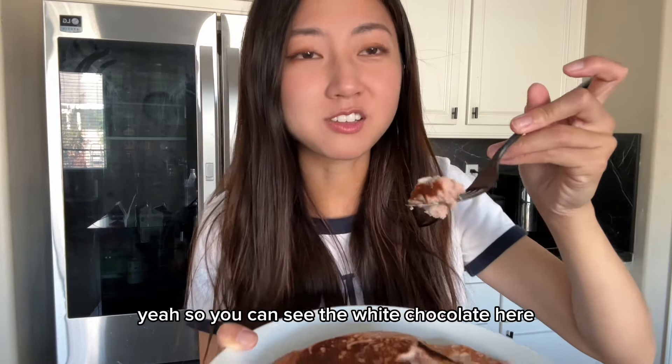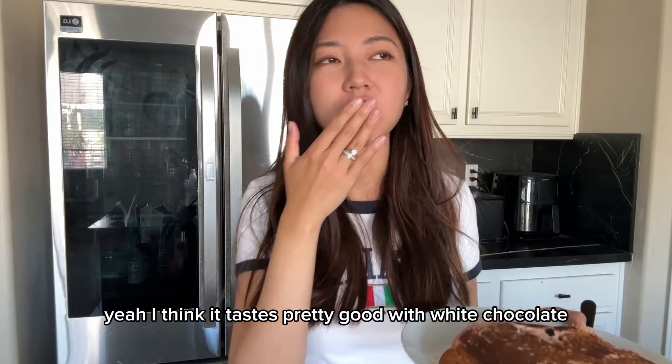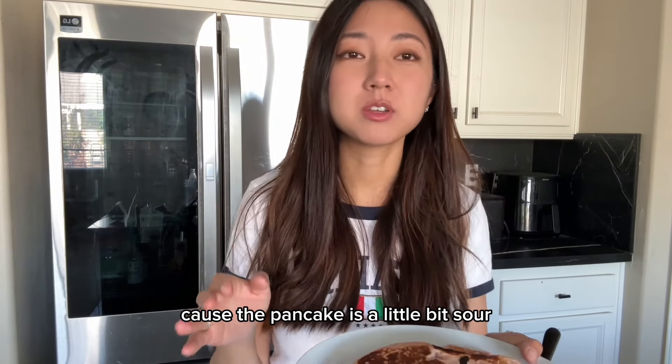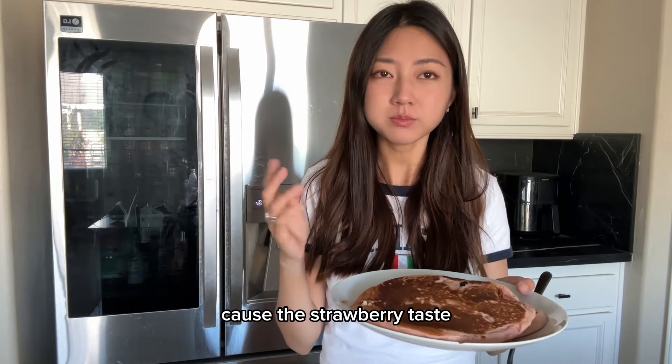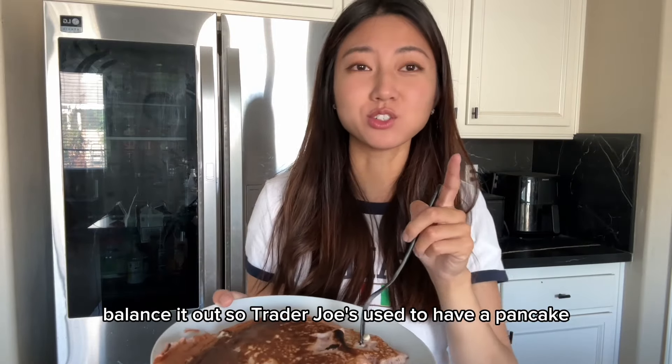You can see the white chocolate here. I think it tastes pretty good with white chocolate because the pancake is a little bit sour from the strawberry taste, and the white chocolate kind of just balances it out.